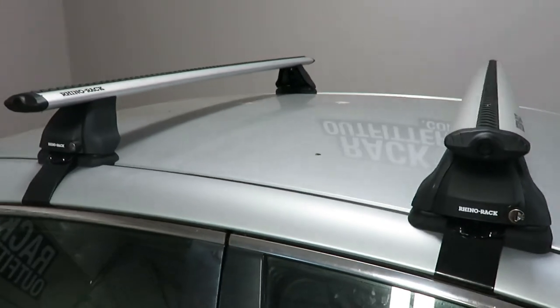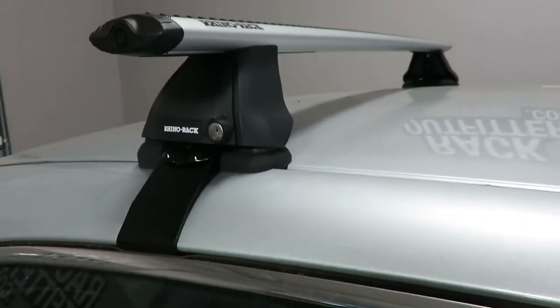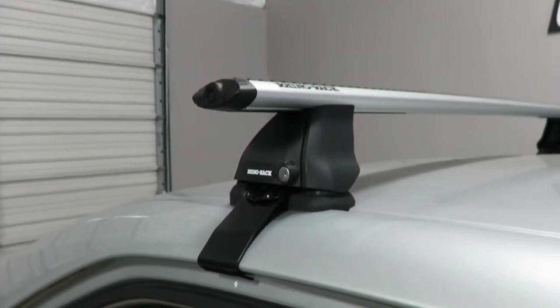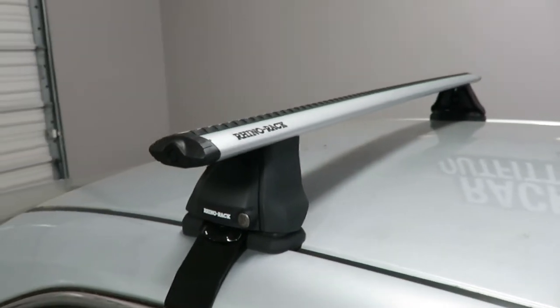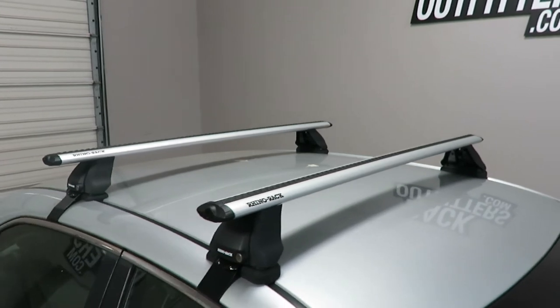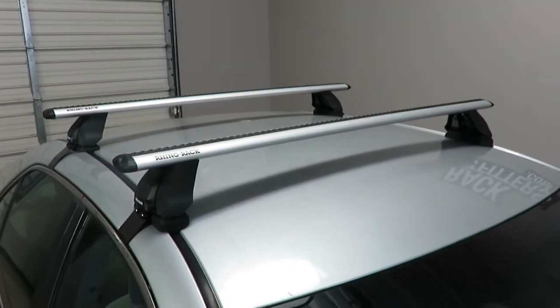Crossbar spacing is 26 inches from front to rear, center to center. Maximum load capacity is 165 pounds evenly distributed. There is no interference with the full operation of the sunroof when equipped.